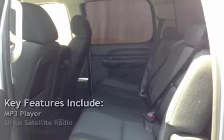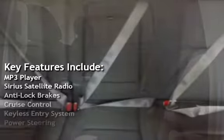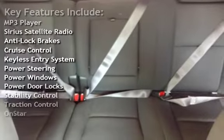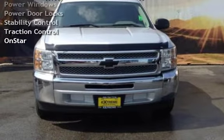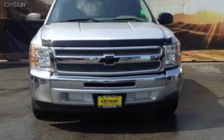Key features include: MP3 player, Sirius satellite radio, anti-lock brakes, cruise control, keyless entry, power steering, power windows, power door locks, stability control, and traction control.